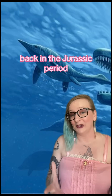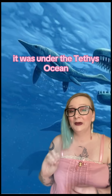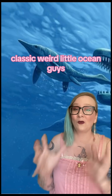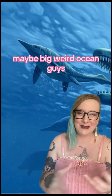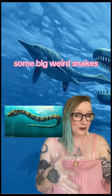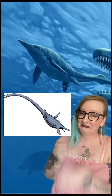Back in the Jurassic period — which we all recognize as the good one with the dinosaurs — Europe was underwater. It was under the Tethys Ocean, and the Tethys Ocean was full of classic weird little ocean guys. Maybe big weird ocean guys: Ichthyosaurus, some big weird snakes, and my personal favorite, Elasmosaurus. Look at him.